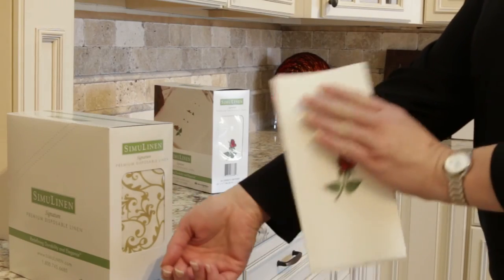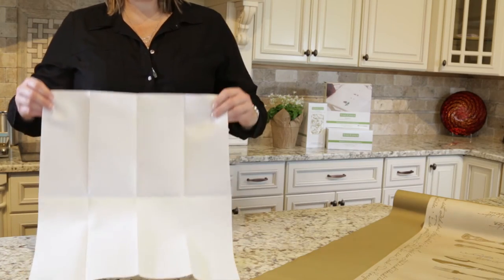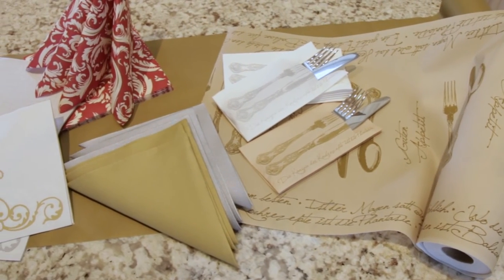SimiLinen napkins and guest towels don't leave anything behind, so don't worry about finding a trail of lint on your clothes. Our 19 by 17 inch signature napkin is 20% larger, giving you more coverage — or choose another size to fit your needs.